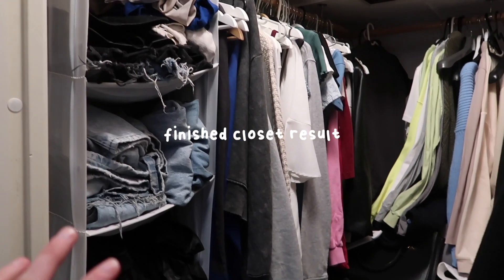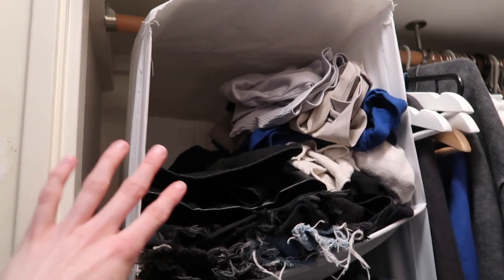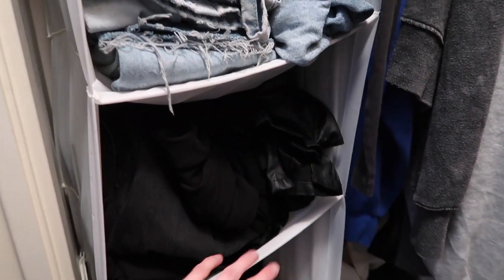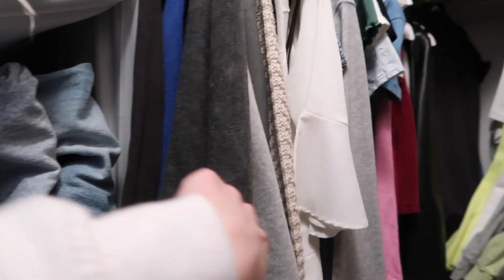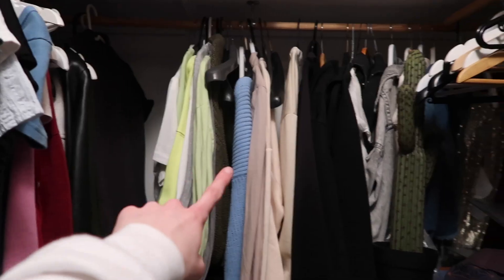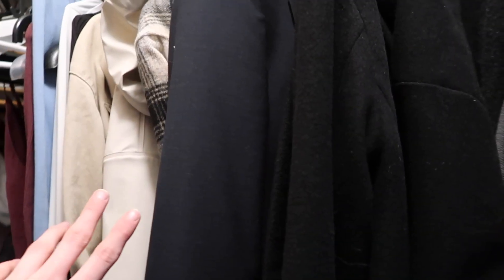The finished result doesn't really look any better but it feels a lot more organized. I have shorts over here, then blue jeans, black jeans, and overall black pants. This section is everything I'm keeping and this right here is everything I'm getting rid of. This is my boyfriend's clothes, but now I also have a better overview of what I actually need to shop for and what I don't really need.